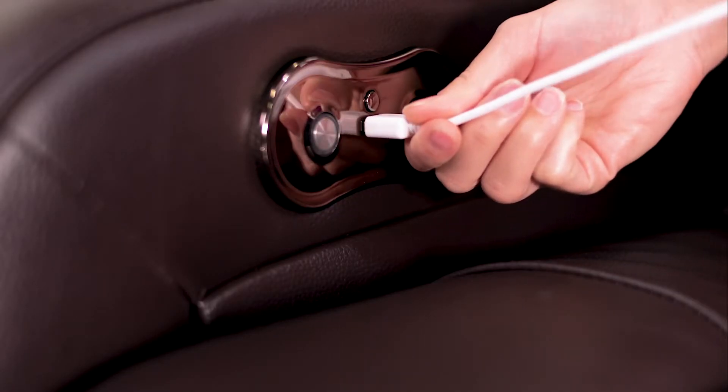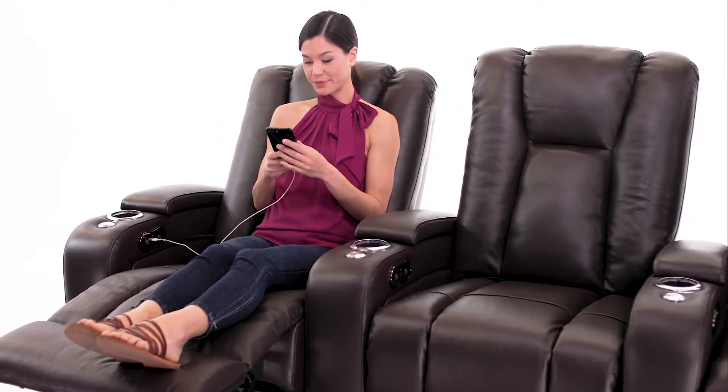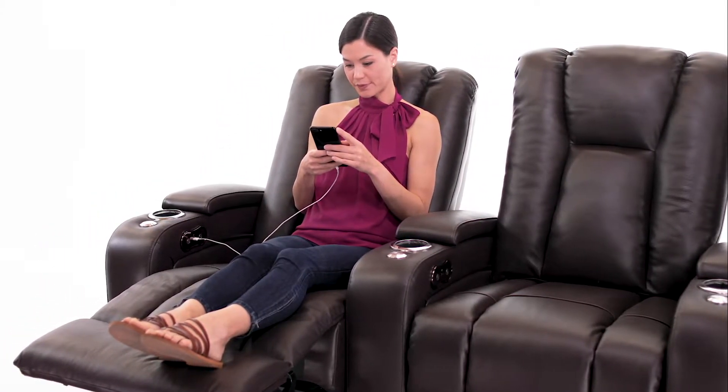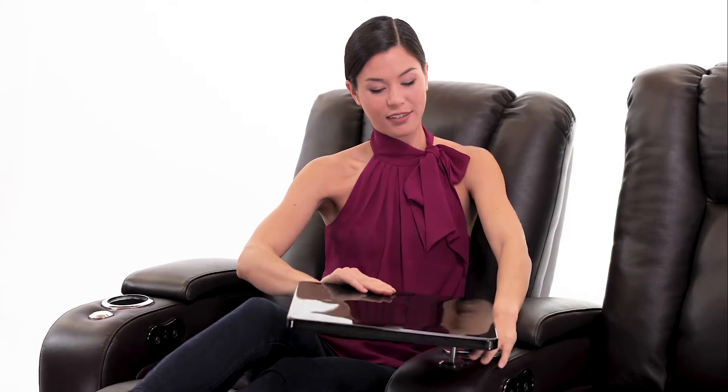USB charging ports on each seat allow you to keep your phone or other device in reach while it charges. The armrests open up to reveal ample storage room. Each chair includes a 360-degree swivel tray table to create a relaxing workspace.